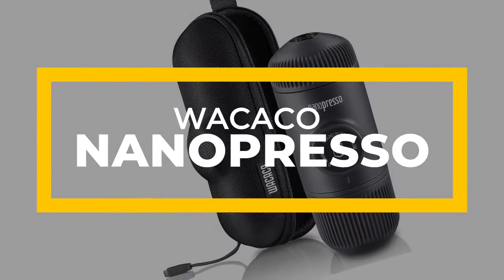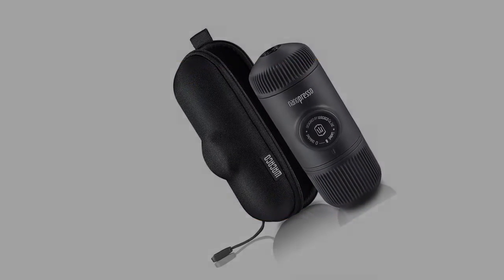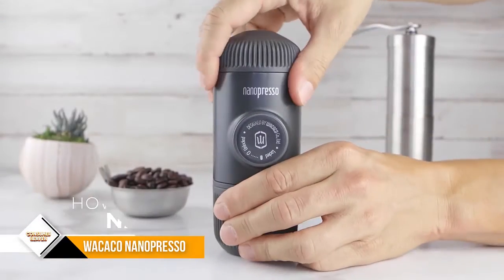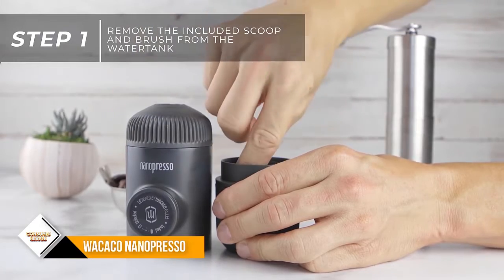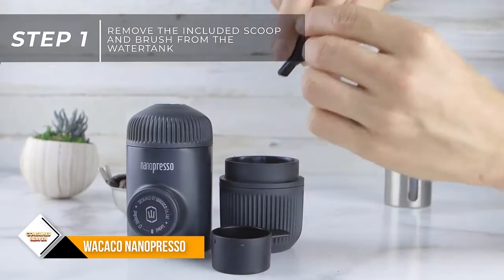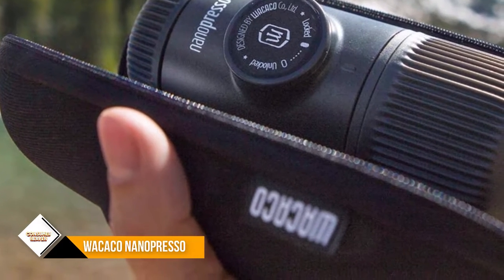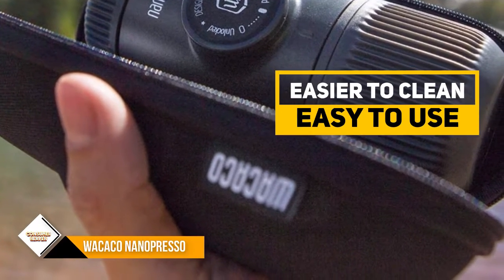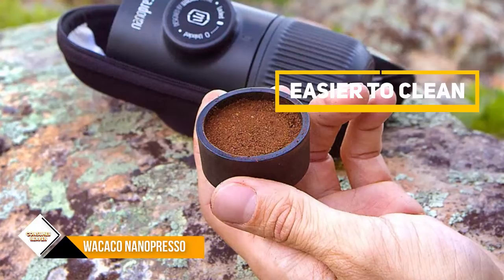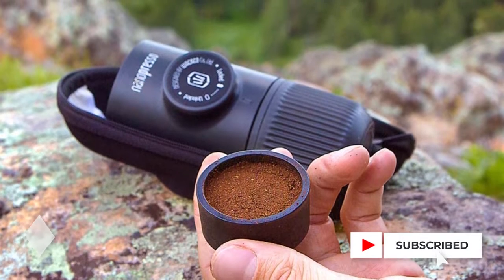Number 2: Wacaco Nanopresso. With up to 18 bars of pressure, this tiny portable espresso maker gets close to professional espresso machine results at a fraction of the price and size. The new portafilter designed for the Nanopresso means it's easier to clean and maintain than previous models. It's also lighter, smaller, and requires less strength to pump. This offering from Wacaco will fit in a pocket, let alone a backpack, and is begging to be taken on adventures.